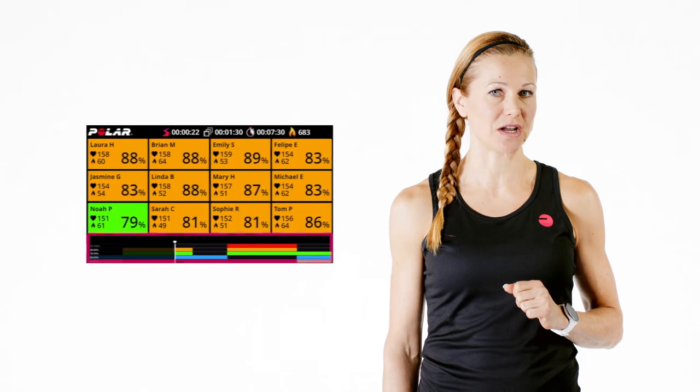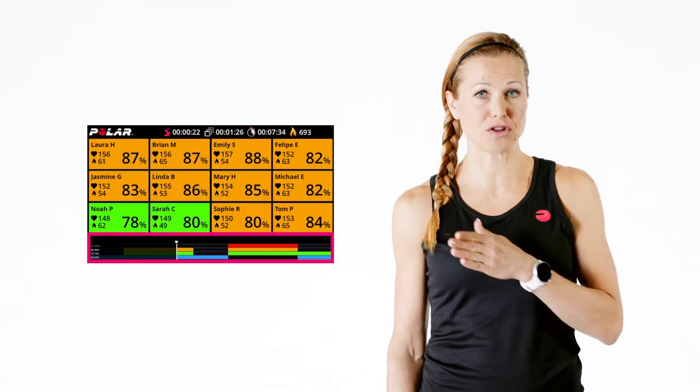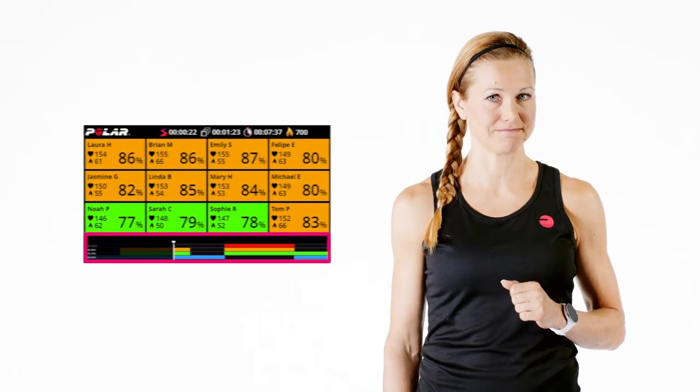With the help of intensity zones you can easily create phased workouts which give the participants information about the class both before the class as well as in the live view during the workout. Now you know the basics of heart rate based training and can utilize that in your coaching. If you want more information about heart rate training please visit our website at polar.com.